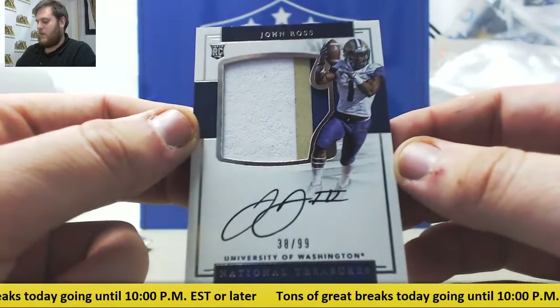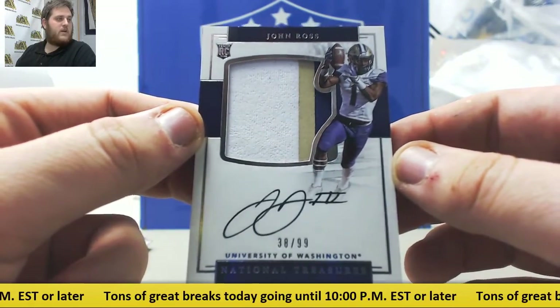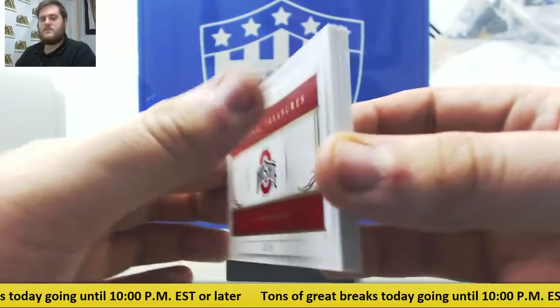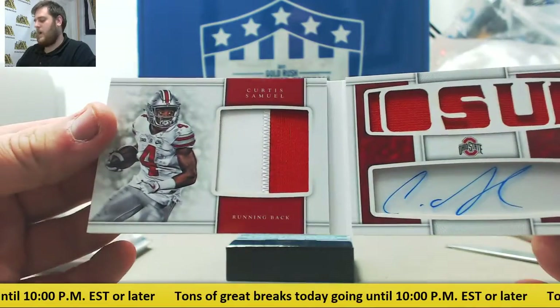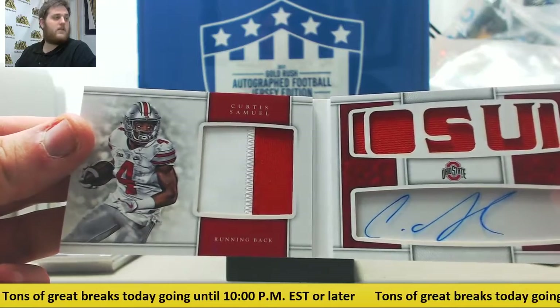Rookie Patch Auto, 38 of 99, John Ross. And 10 of 35, Curtis Samuel — nice patch on the left, some jersey on the right, Ohio State Buckeyes. Running back slash wide receiver, Curtis Samuel, from Ohio State. Nice, 10 of 35.